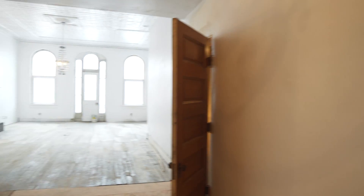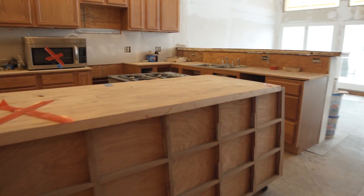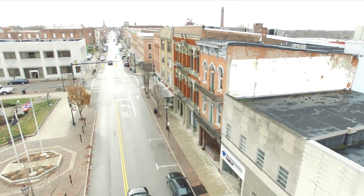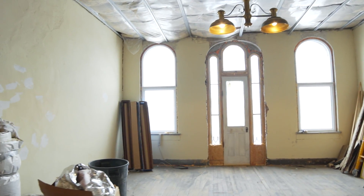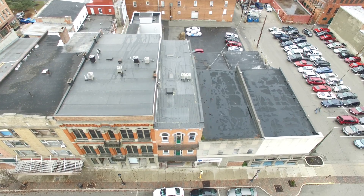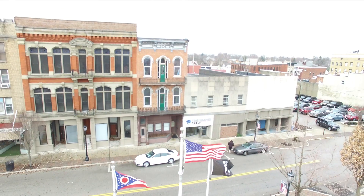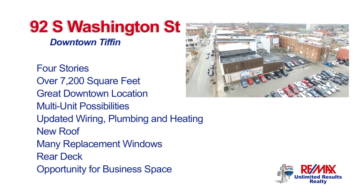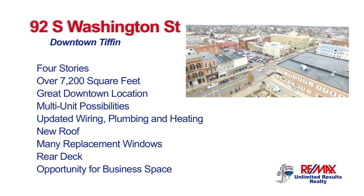So many possibilities with each unit. An opportunity for a downtown business with upstairs apartment living. Under construction but ready to make your own. Downtown Tiffin is the place to be.